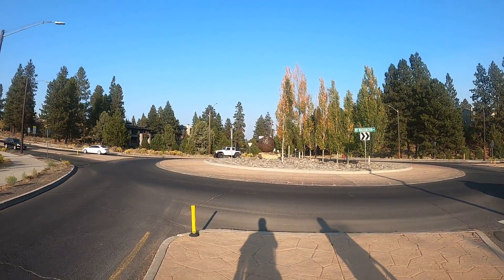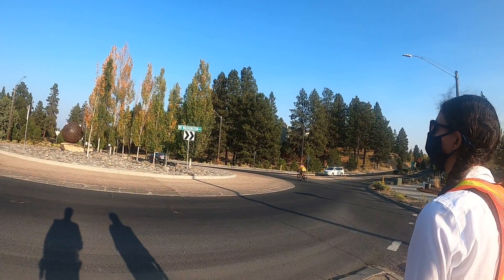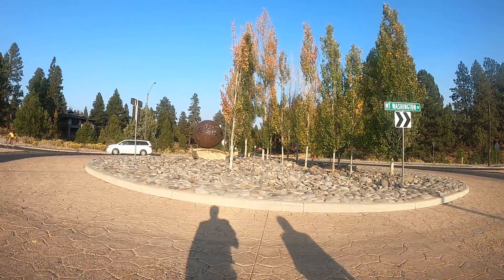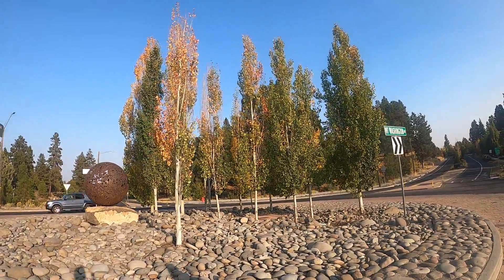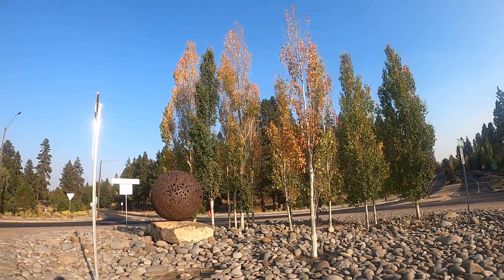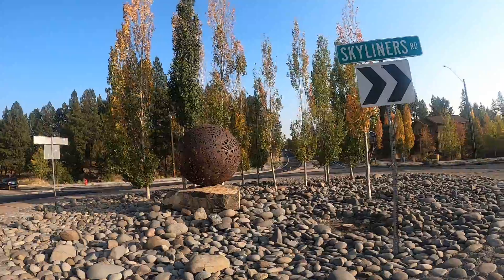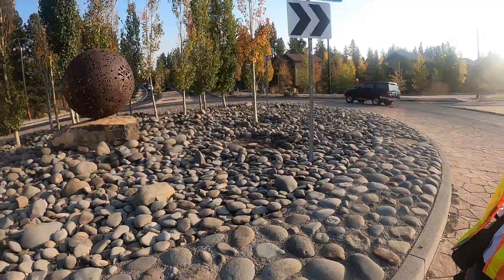That thing looks pretty good, at least from here. I don't know what types of trees these are, but it's not the ponderosa pine, it's not the juniper, it's not the ash — so it might be aspen trees.